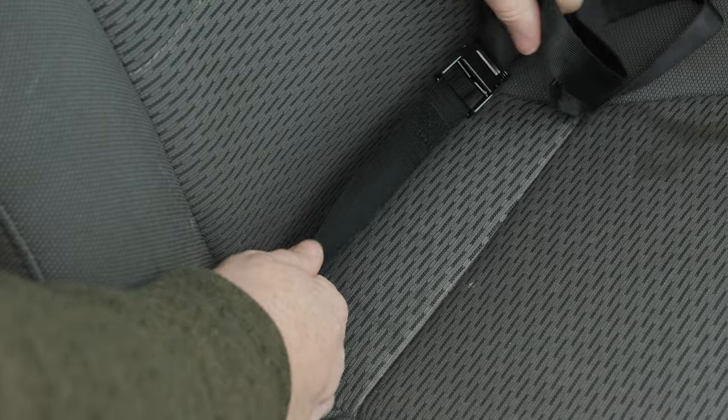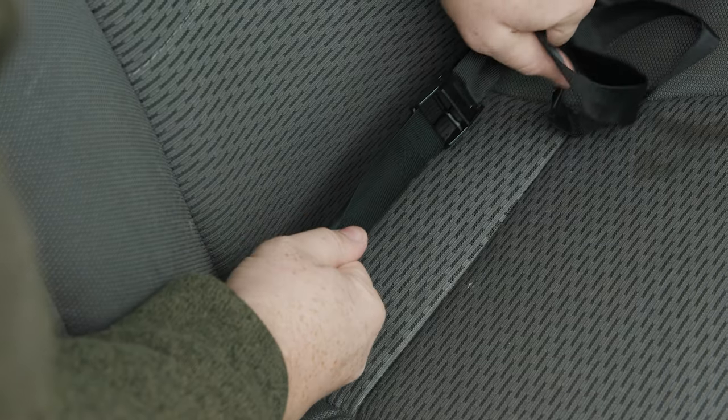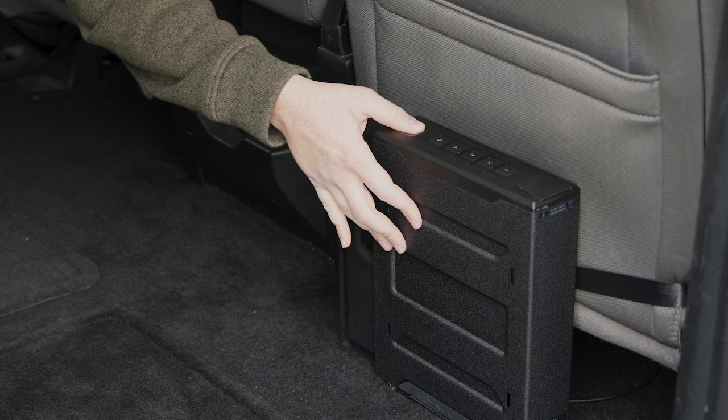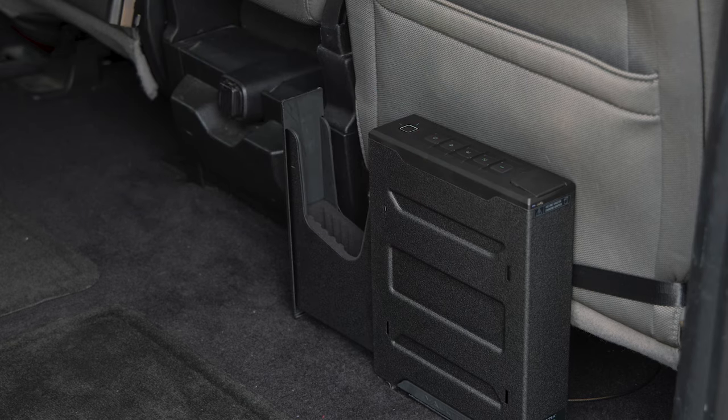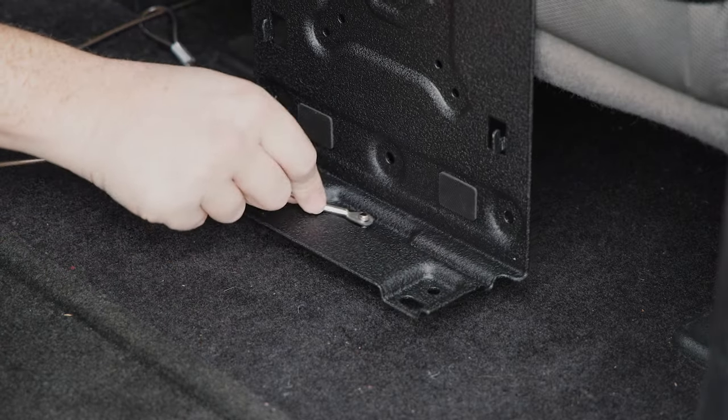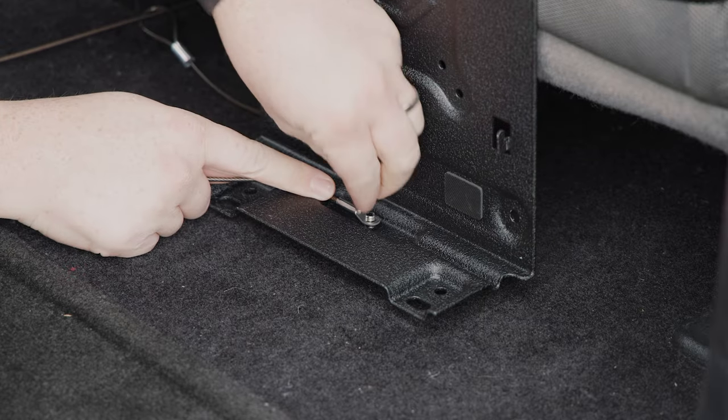Fortunately, we have a universal mounting option that can be found on the Vault-Tec website. The universal mount will secure around any vehicle seat using the included strap. In our setup, this worked best behind the passenger seat, providing quick access to a defensive firearm for the driver. The Slider mounting plate can also be tethered to the seat frame, providing another layer of security.